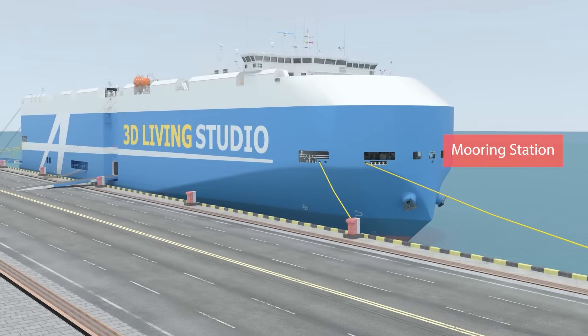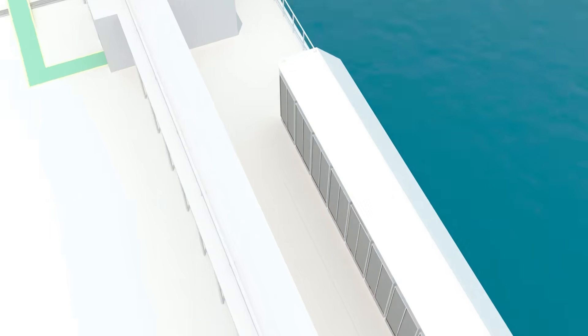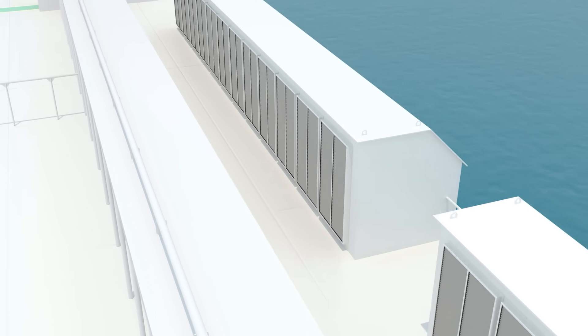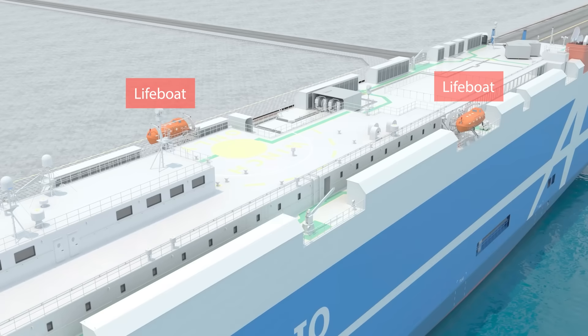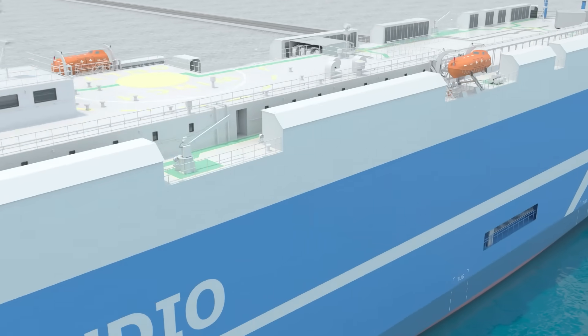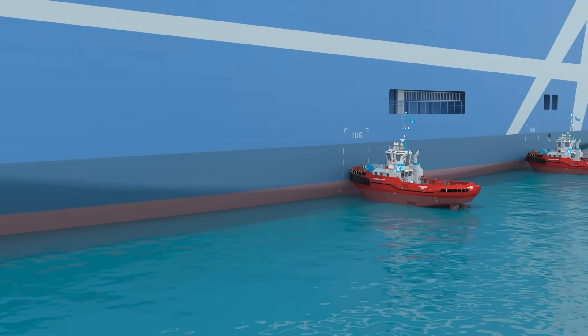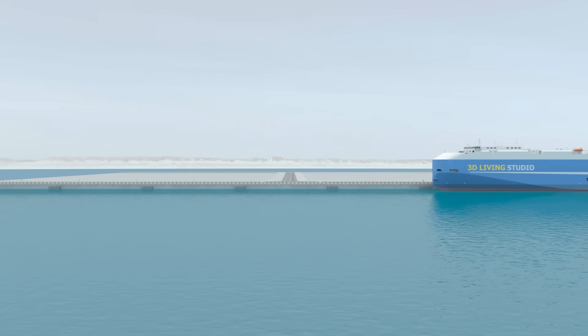Mooring stations are located one at the bow and one at the stern. There are a lot of ventilation hoods — we will explore the ventilation system later. Lifeboats and designated spots for tugs to assist the vessel are also present. From the bridge, the forward area is visible while the area below remains a blind spot.